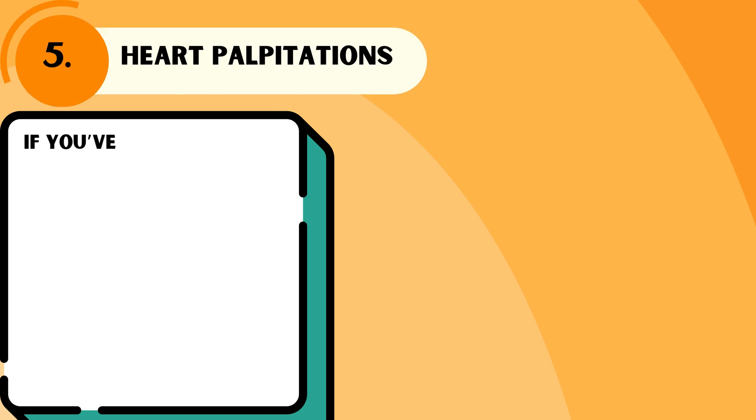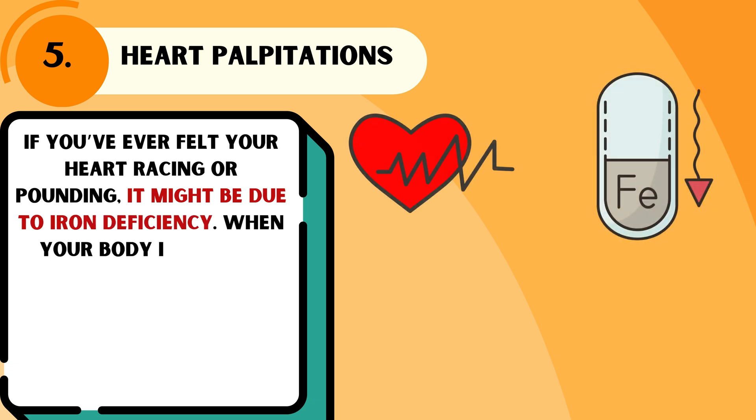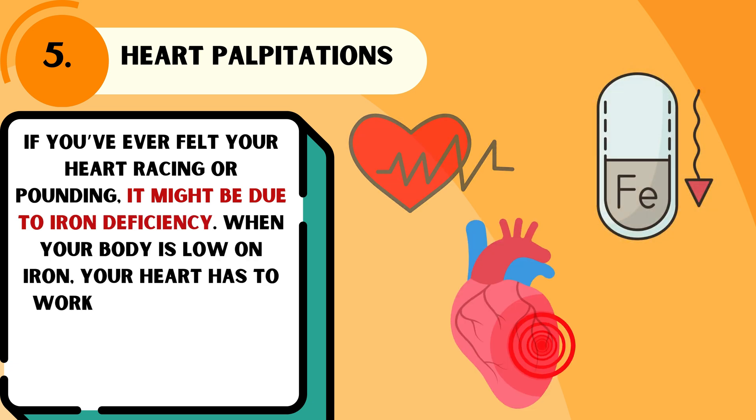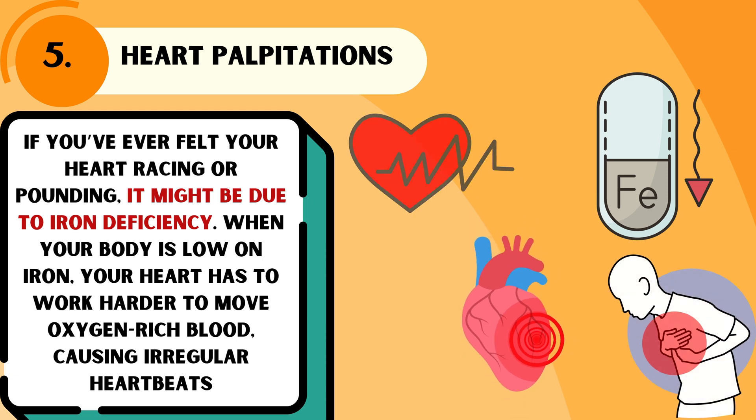If you've ever felt your heart racing or pounding, it might be due to iron deficiency. When your body is low in iron, your heart has to work harder to move oxygen-rich blood, causing irregular heartbeats.